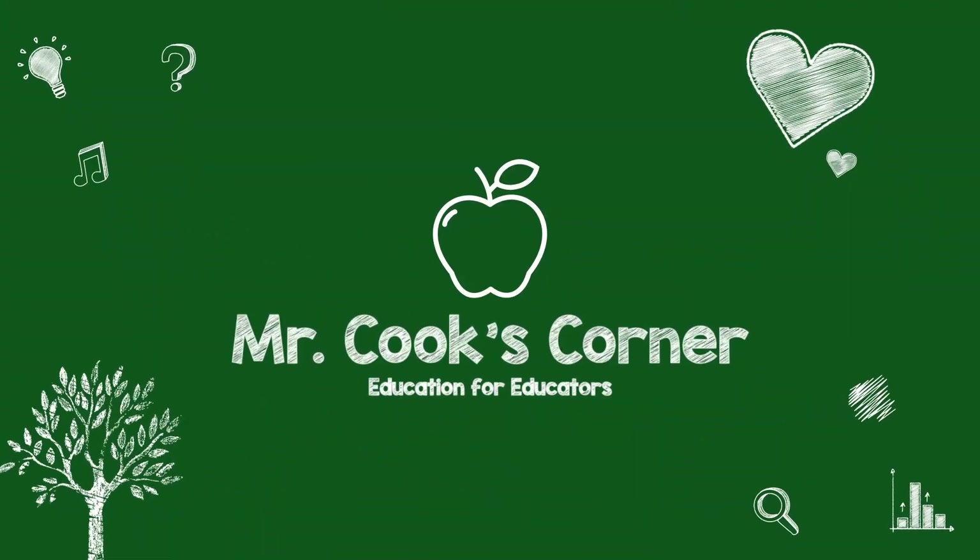In this video, we're going to give you some critical updates on a previous video about Google Meet vs. Zoom. Welcome to Mr. Cook's Corner, Education for Educators.